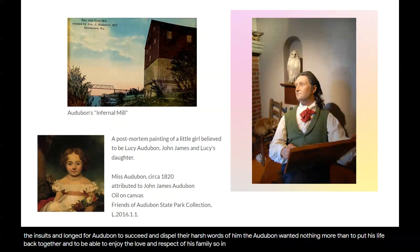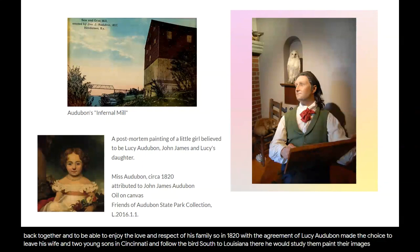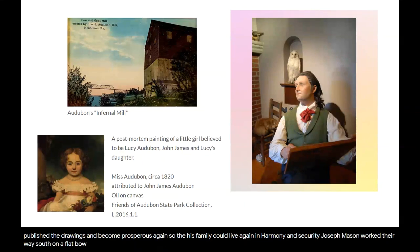So, in 1820, with the agreement of Lucy, Audubon made the choice to leave his wife and two young sons in Cincinnati and follow the birds south to Louisiana. There, he would study them, paint their images, publish the drawings, and become prosperous again so that his family could live again in harmony and security. Audubon and an assistant, Joseph Mason, worked their way south on a flatboat from Cincinnati to New Orleans. For Audubon, painting birds was no longer just a hobby. It was deadly serious.